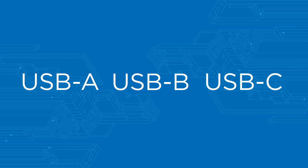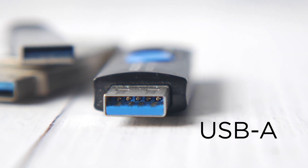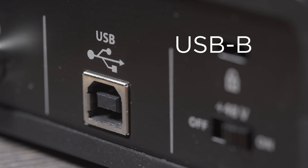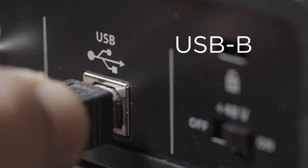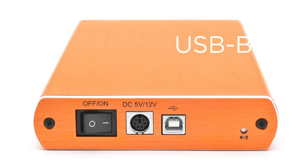USB-A, with its distinctive narrow rectangular shape, is one of the most recognisable connectors. USB-B refers to the square-shaped connector, usually found at the opposite end of a cable with a USB port on the other end, and typically fits into printers, external hard drives, etc.